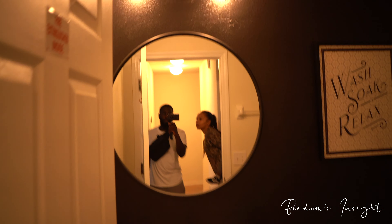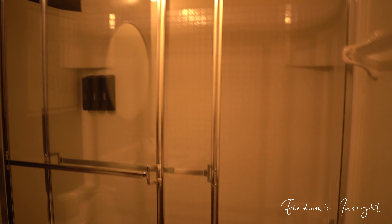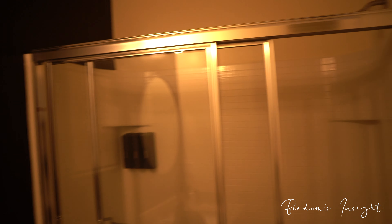In the hallway we have our full bath upstairs — same black accent wall, with a glass sliding door. For those of you who have investment properties, I'd suggest putting the frame inside the tub, because if water continues to go down to the floor it will damage the ceiling. If you have to, just do frameless.